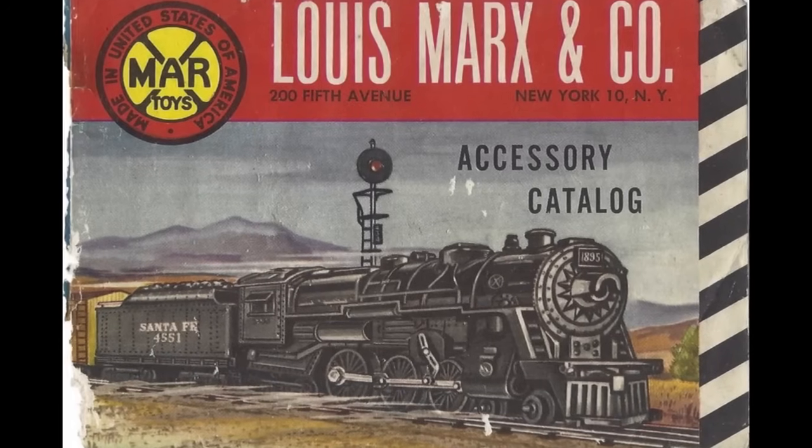Just as Lionel production was taken over by cereal maker General Mills in 1970, Marx was purchased outright by Quaker Oats in 1972. But after limited success, Quaker Oats pulled the plug on Marx's train production in 1974. Many Marx dies and tooling lived on to serve another day, both in the form of overseas products and as part of K-Line's train accessory and structure lineup.